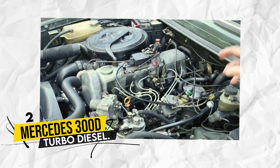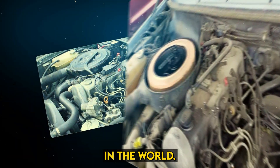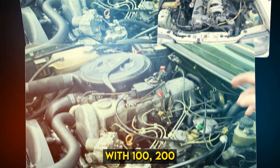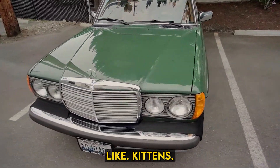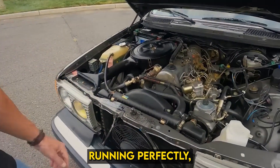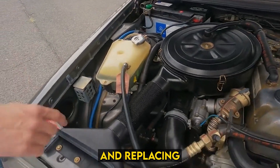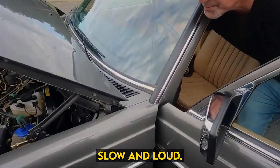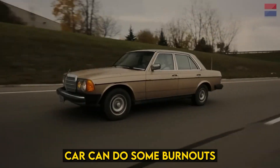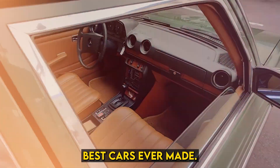Number 2: Mercedes 300D Turbo Diesel. The Mercedes 300D diesel engine is one of the most reliable diesel engines in the world. Many of these engines are running with 100,000, 200,000, and even 350,000 miles and are still purring like kittens. There are even videos of this engine running perfectly with over 200,000 miles, having had just a few minor maintenance items done like replacing the filters and rebuilding the injectors. None of the 300D cars would win a race, as they were notoriously slow and loud, but you'll hear many people saying that the 300D was one of the best cars ever made.